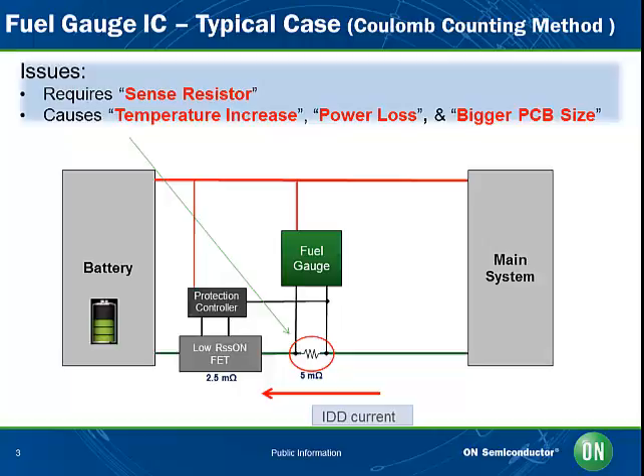Coulomb counting works by continually measuring inward and outward flowing current through a sense resistor. This measurement is then compared with the maximum battery charge to work out how much charge is left. However, the battery self-discharge current doesn't pass through the external sense resistor, so it cannot be detected, although this self-discharge current is affected by battery temperature.